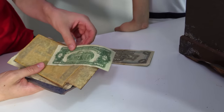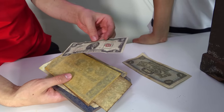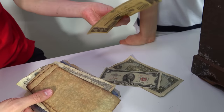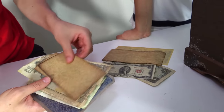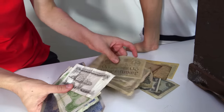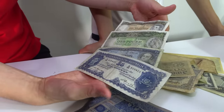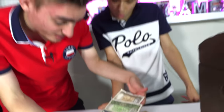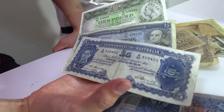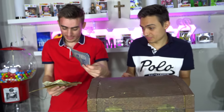Do American dollars even come in two-dollar notes? I'm not sure. Another thing — what even are they? Oh, I've seen these before — these are old Australian notes! These are so old — that's awesome! I don't know the prices of these; we've got to get this stuff checked.